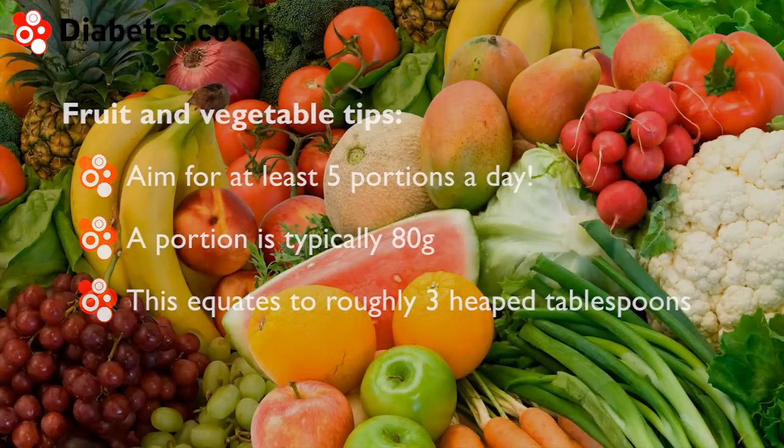The NHS encourages people to eat at least 2 portions of fish a week, with one of these being oily fish. Examples of oily fish include mackerel, sardines, pilchards and fresh tuna. Examples of non-oily fish include cod, haddock, plaice and tinned tuna.